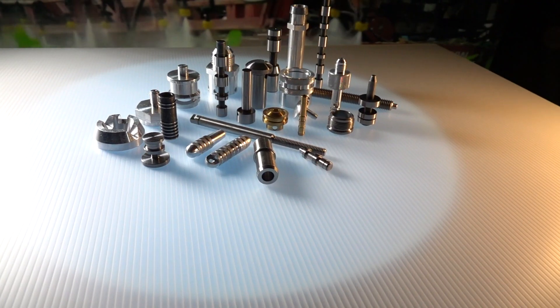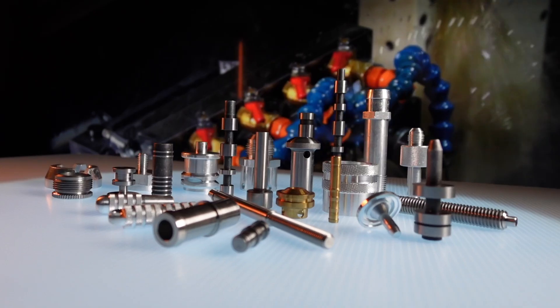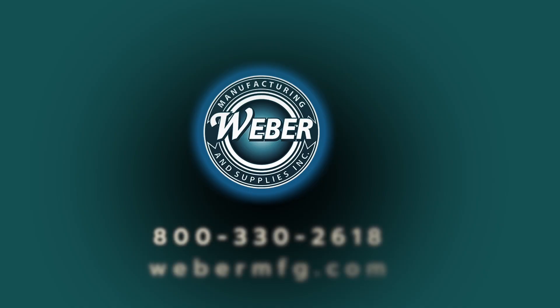So if you need CNC high-precision machined parts, come to Weber Manufacturing. We're gonna work extra hard to save you money — all in-house, all in the family. That's Weber Precision Machining.